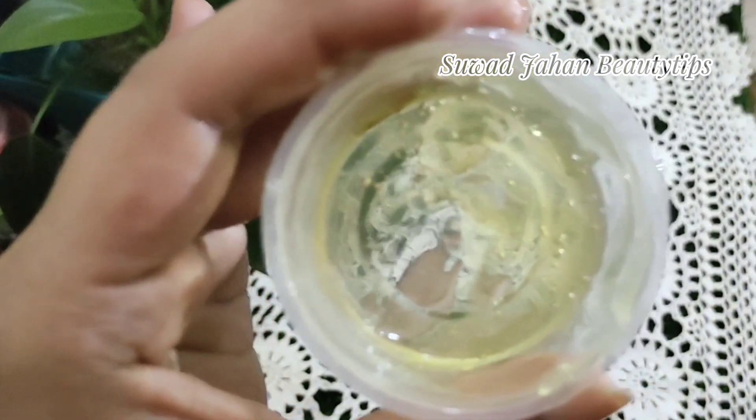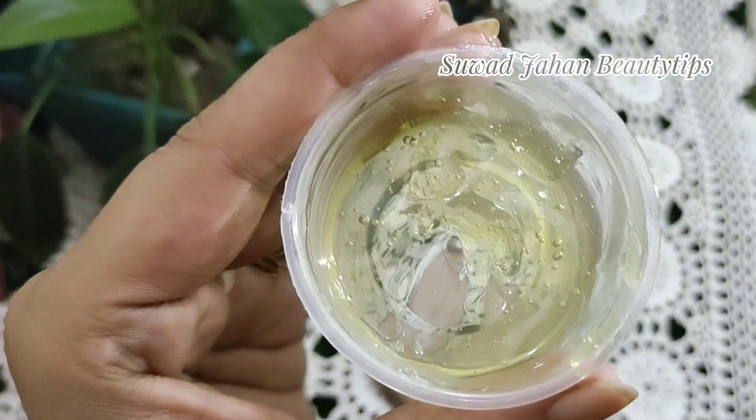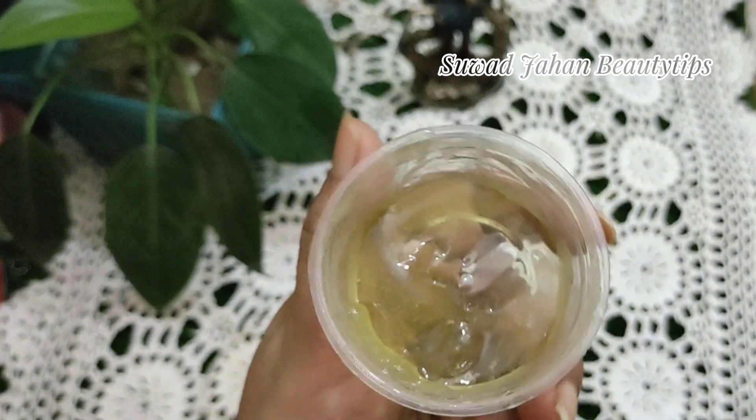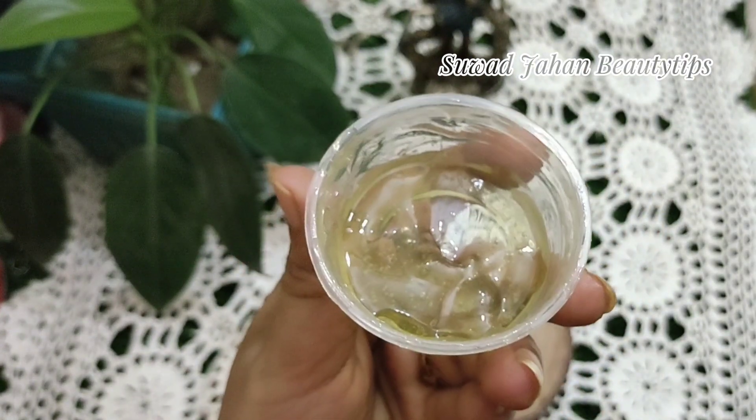Simply mix the versatile aloe vera with a little glycerin and dab the paste on your face lightly. Pure glycerin mixed with other natural ingredients like aloe vera gel is used to moisten skin and prevent water loss.